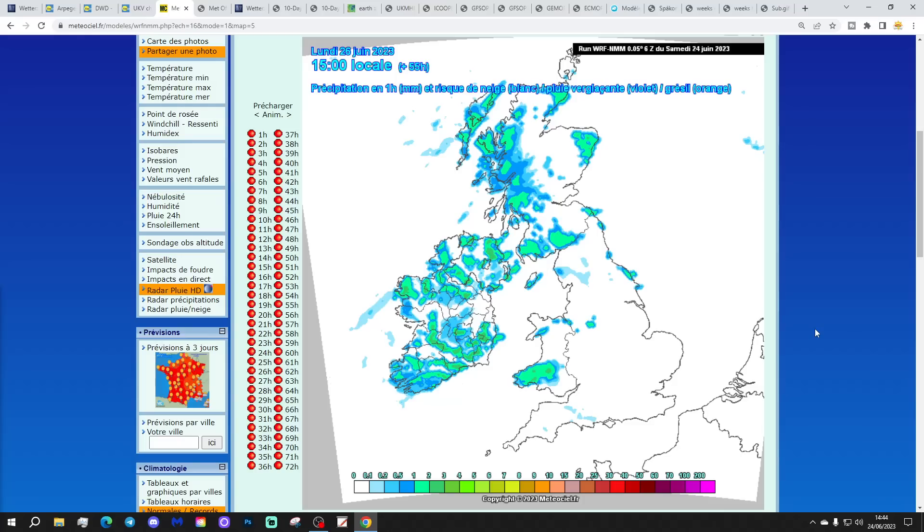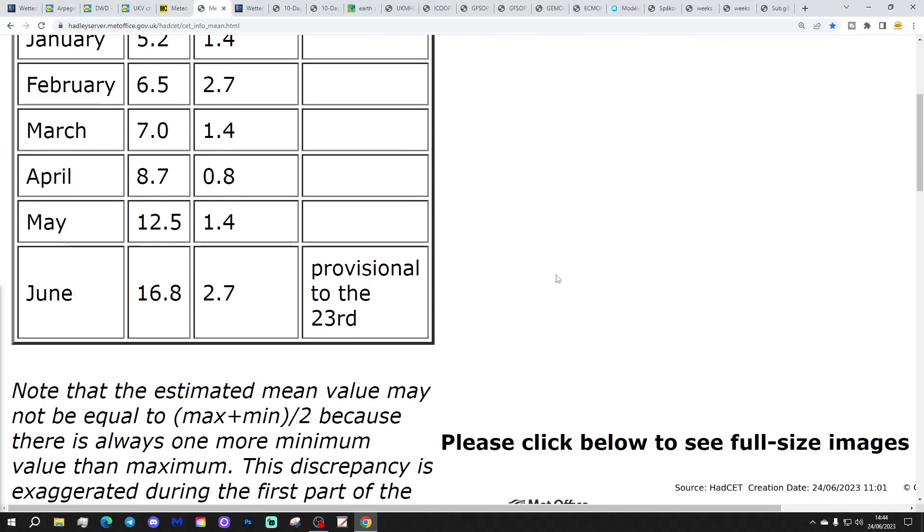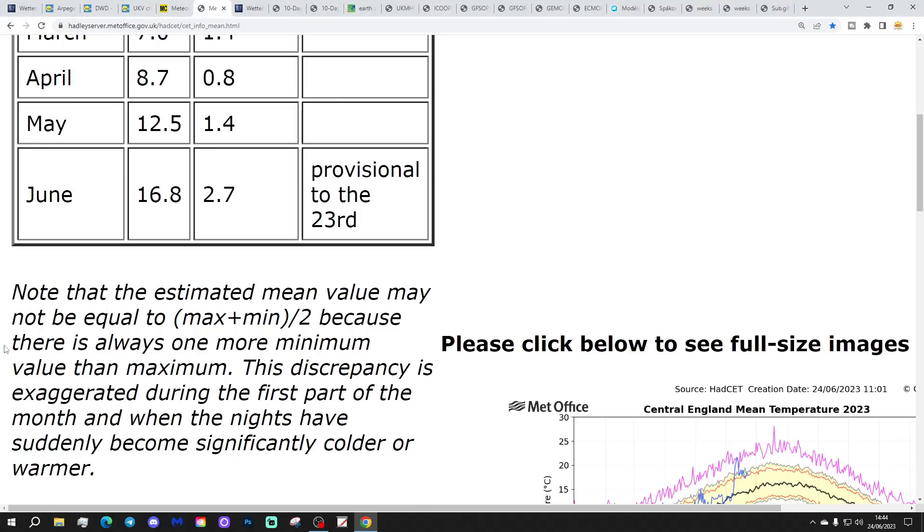It could be the third thundery Sunday in succession for some of us. It'll be interesting to see how it all works out. Good luck if you want a storm, and I hope you get one. Right, that's the mini storm watch done.